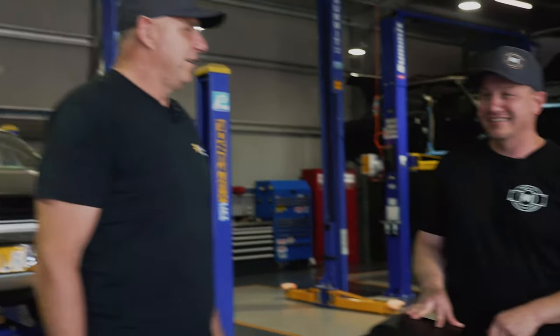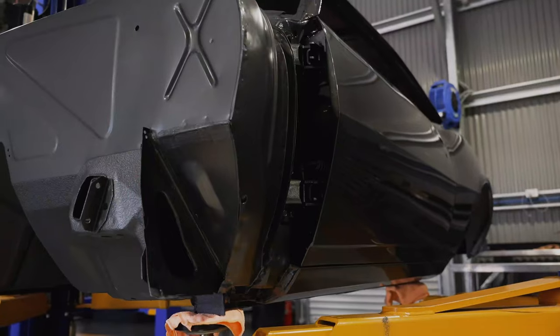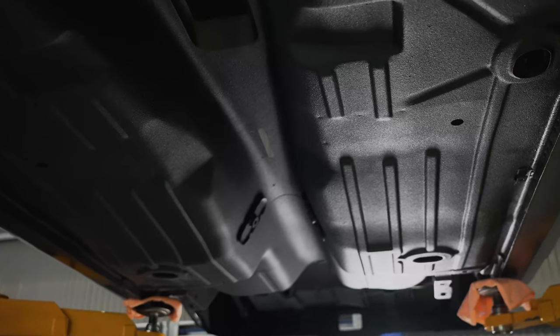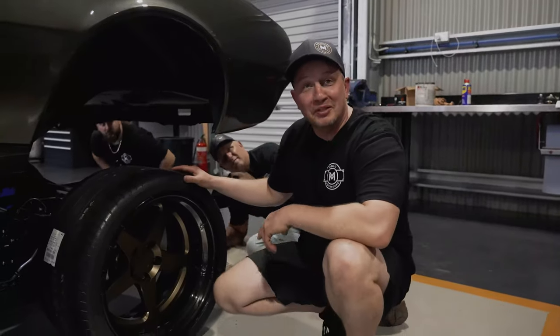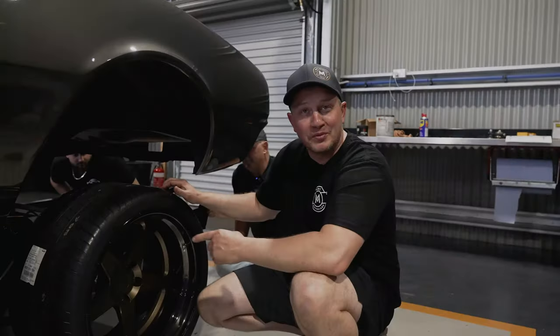We'll move all this out of the way, put the body on the hoist and drop it on the chassis. So this is it — body and chassis meeting for the first time. Won't be long now before we can have a look at this Roadster Shop chassis from underneath.